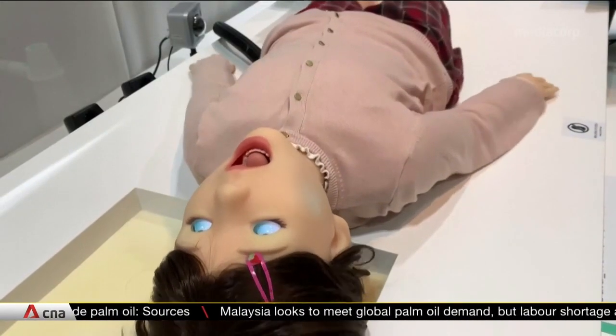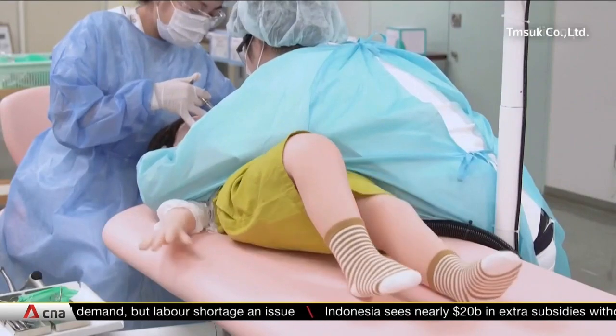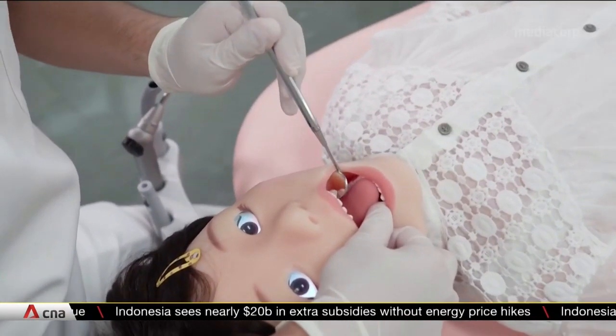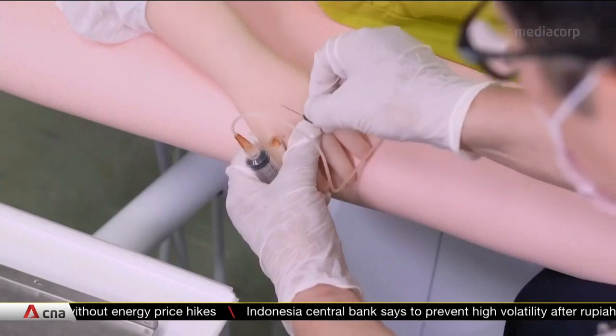How should a dentist react if a child does this, this, or this? This humanoid robot is helping to train paediatric dentists in Japan by simulating a child's response to dental treatment, from tantrums to critical medical symptoms. Yusuke Ishii is the Engineering Division Director of Temsuk.